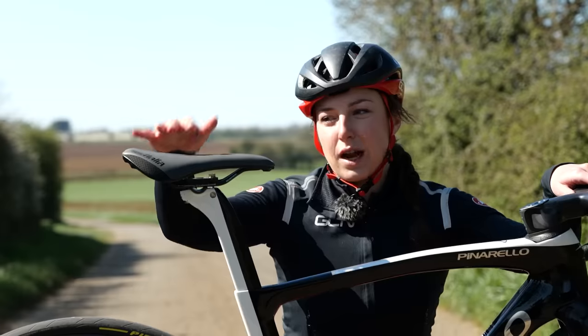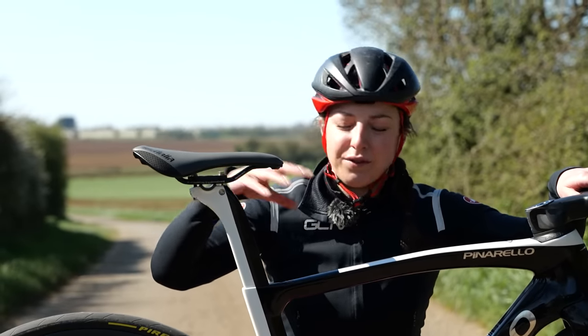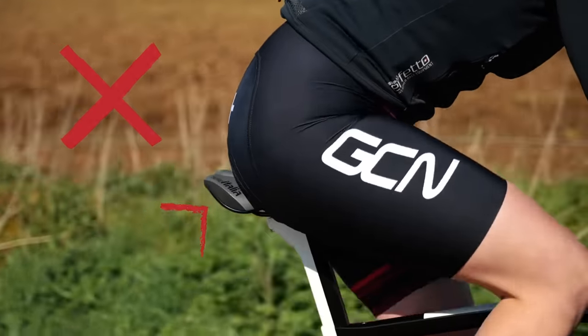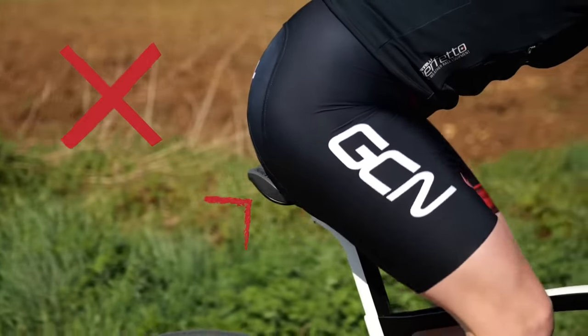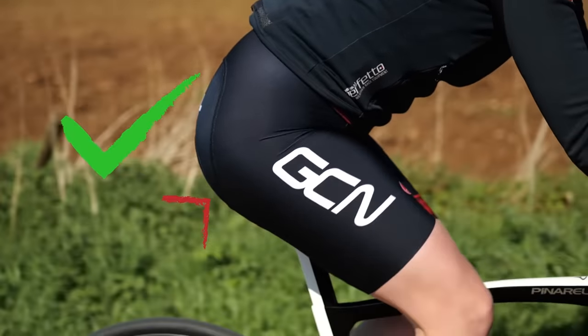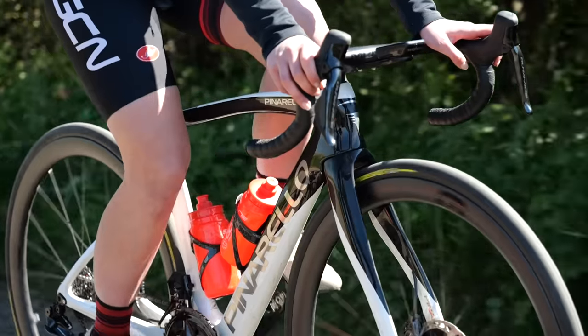The same goes for your saddle being too high. Your hips will start to rock back and forth as you start to reach for those pedal strokes. It might be okay for short rides, but as you get onto those long rides it is going to be quite uncomfortable. You're going to have an increase in saddle sores, and it's going to be really hard to keep those revs up.